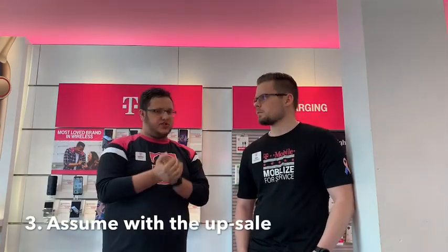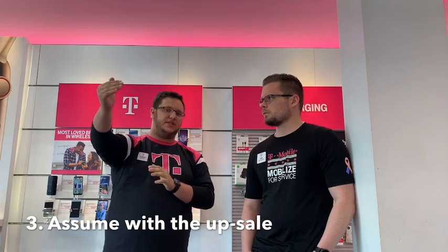Every item you name grows their attention — they realize they're spending more and more money and they're more likely to back down. Step three is assume your sale with an upsell.